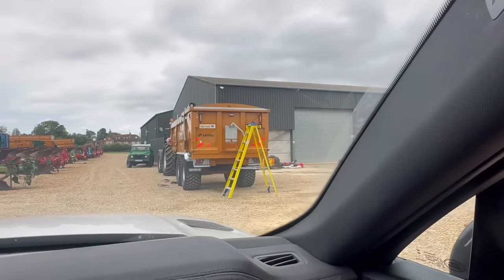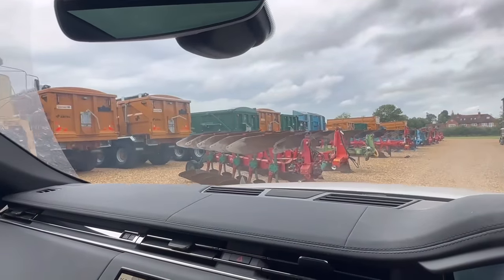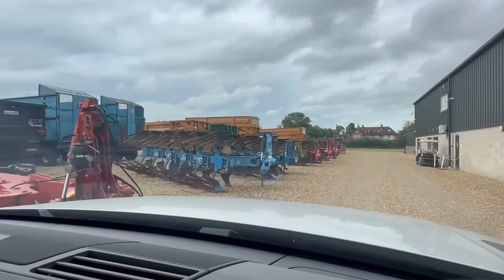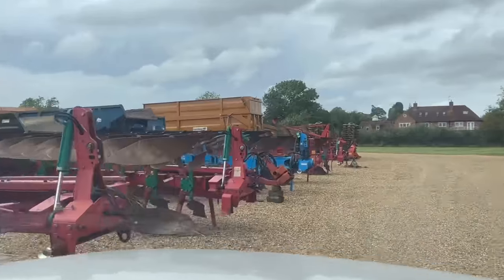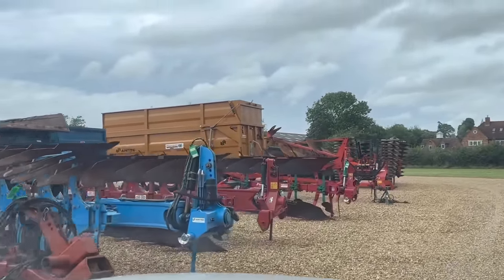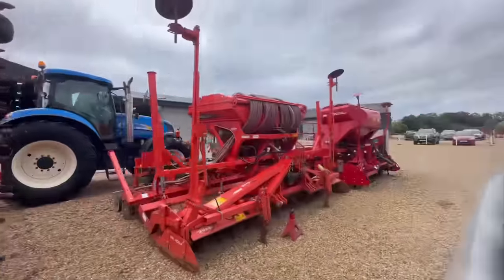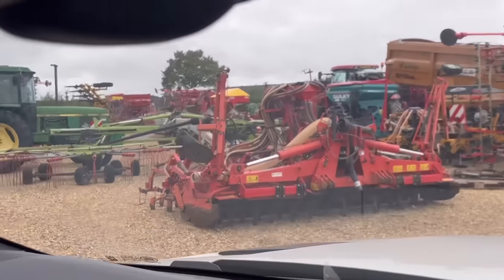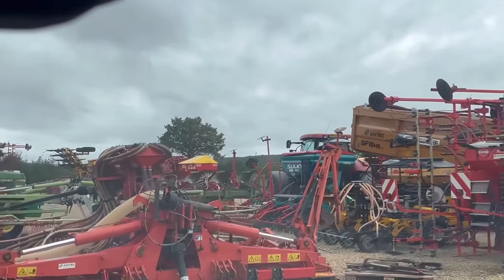They're putting the silage sides back on these trailers. Nice dowel as well there. A couple of combination drills in there. They'll disappear if it carries on wet this September. Got a Claas rake there and a little John Deere 30-40. Another combination drill there — a couple of them.